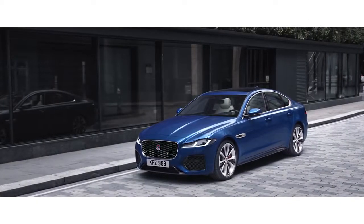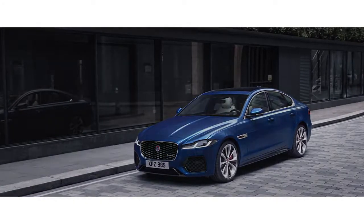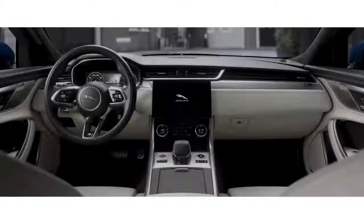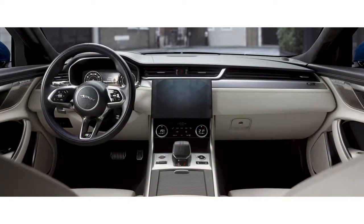The new Jaguar XF is equipped with smart and intuitive technology. At the heart of the interior lies the all-new PIVI Pro infotainment system.